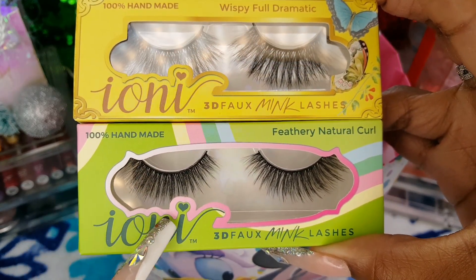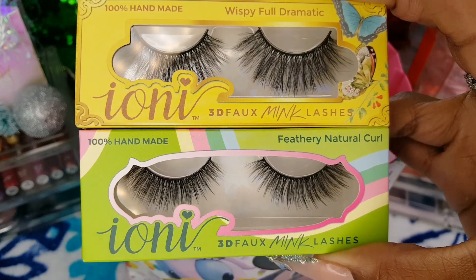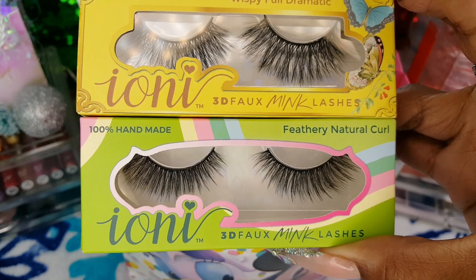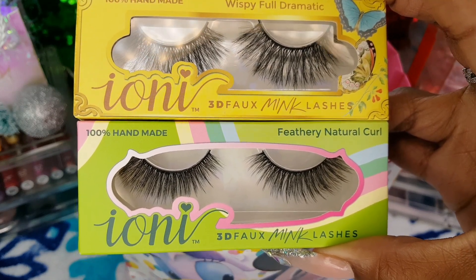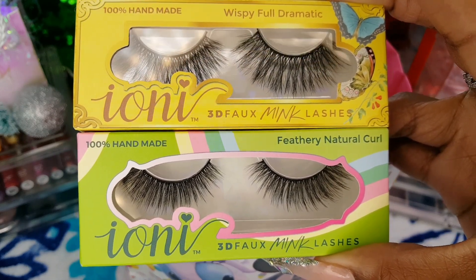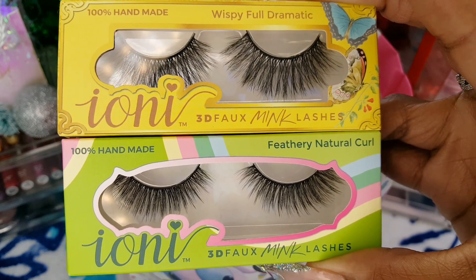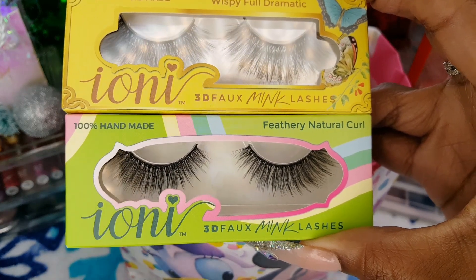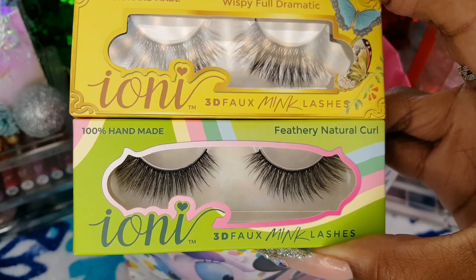I got the bottom pair from the 99 cent store and I did not know that the 99 cent store sells Ioni Cosmetics for $1.30. Now Dollar Tree does have a wide variety of Ioni products, so I'm pretty sure you could find this style at Dollar Tree for $1.25.